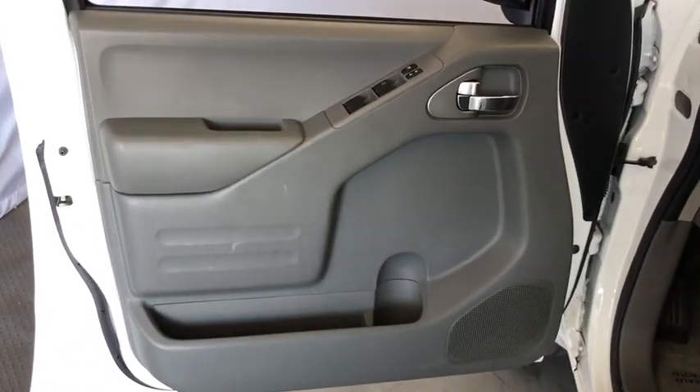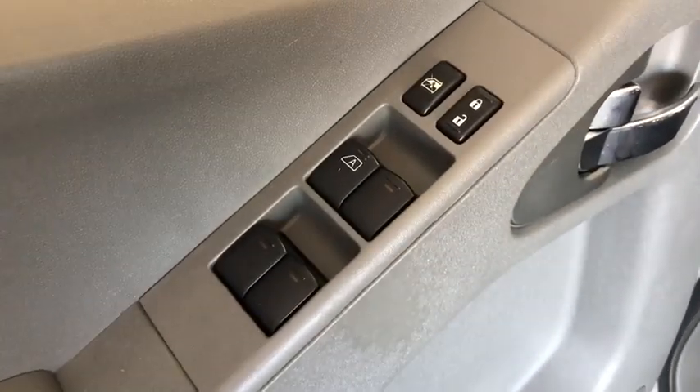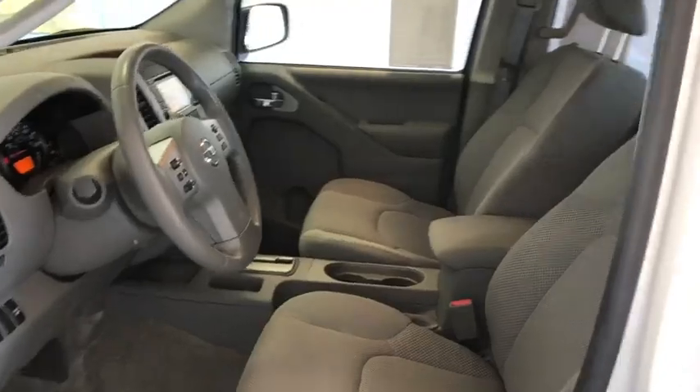Here are some of this vehicle's great options: keyless entry, anti-lock braking system, traction control, stability control, steering wheel audio controls, and Bluetooth.